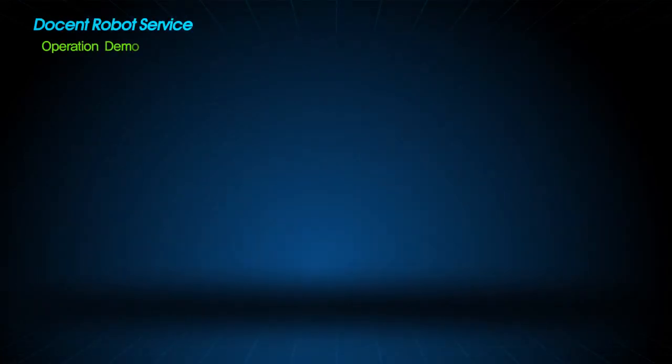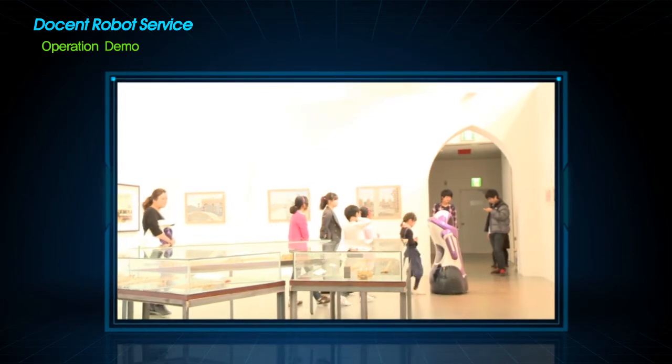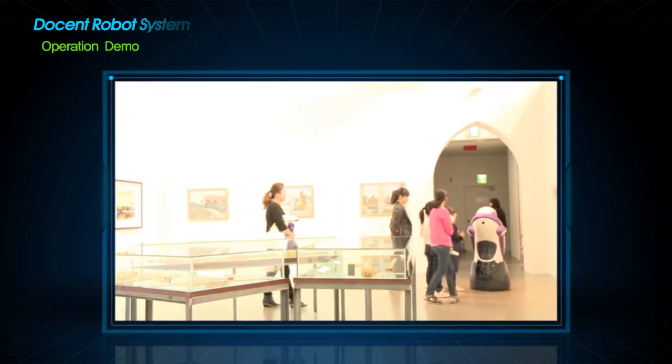We offer a docent robot system for museums and galleries. In this system, a docent robot educates and guides visitors, just like a human docent.